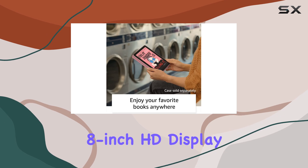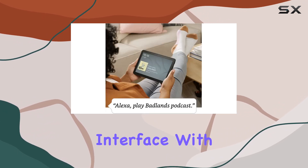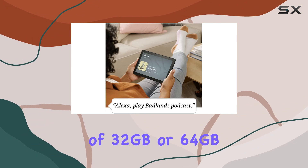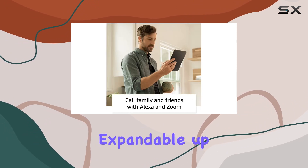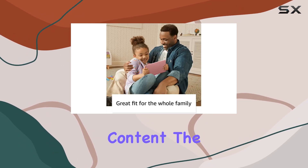The 8-inch HD display and 2 gigabytes of RAM provide a crisp and responsive interface, with storage options of 32 gigabytes or 64 gigabytes, expandable up to 1 terabyte via microSD card — giving you ample space for your favorite content.